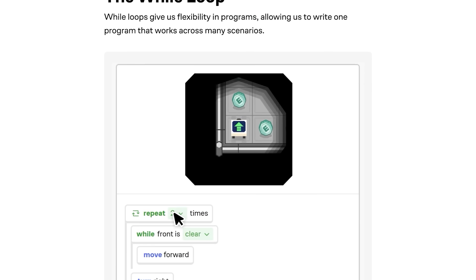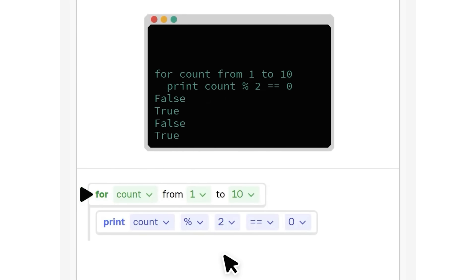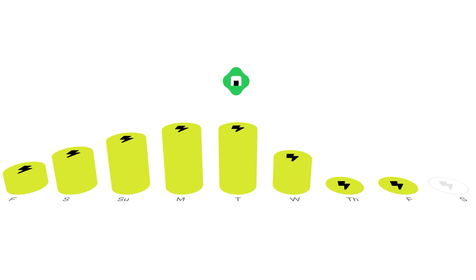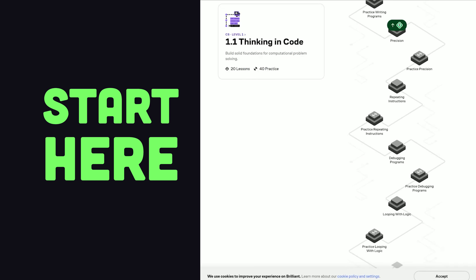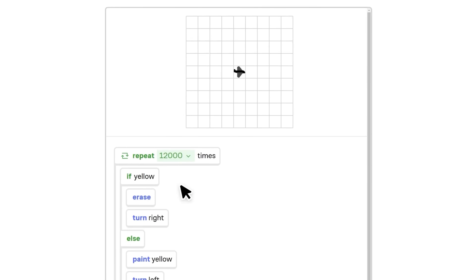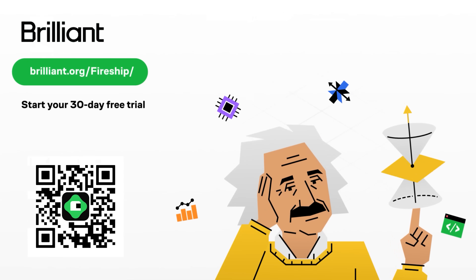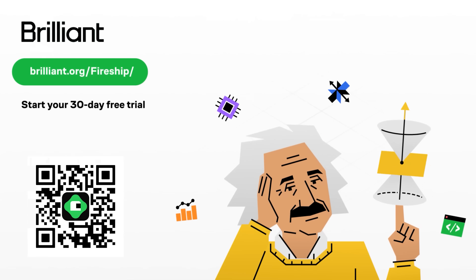You can start doing that today for free thanks to this video's sponsor, Brilliant — a platform with thousands of hands-on exercises on math, programming, science, and more, where you actually learn by doing. The lessons are concise, fun, and efficient, which means you can see results with just 10 minutes of effort each day. If you're new to programming, start with the thinking and code course, where you'll learn basic syntax universal to most programming languages and how to think like a programmer to solve real-world problems. Give Brilliant a try for free at brilliant.org/fireship or scan the QR code for a 30-day free trial. This has been The Code Report — thanks for watching, and I'll see you in the next one.